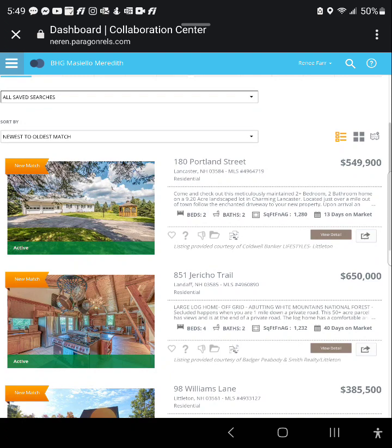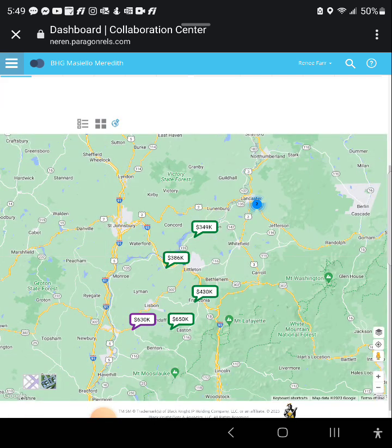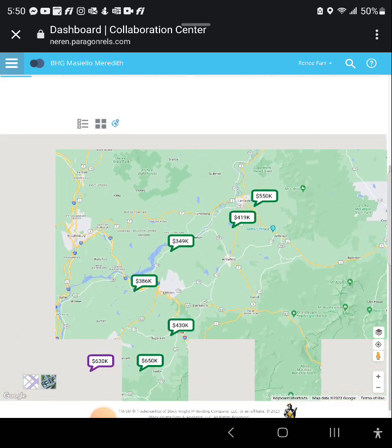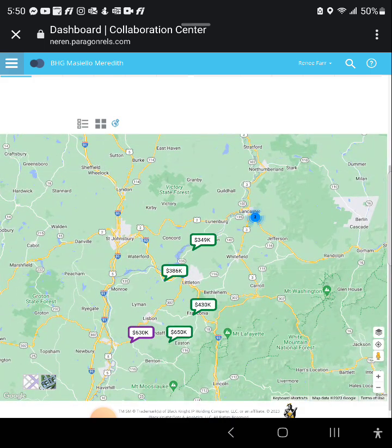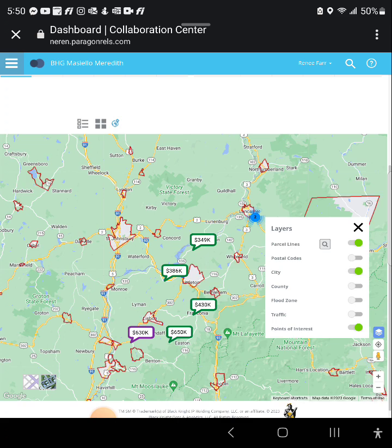My favorite part about this system is the three items on the right: the list view, thumbnail view, and tile view — but most importantly the map view. If you see a little number on the map, it means zoom closer; there are two properties right near each other. This is a great way to see where listings are located. You can also change how you're viewing it, including city lines.